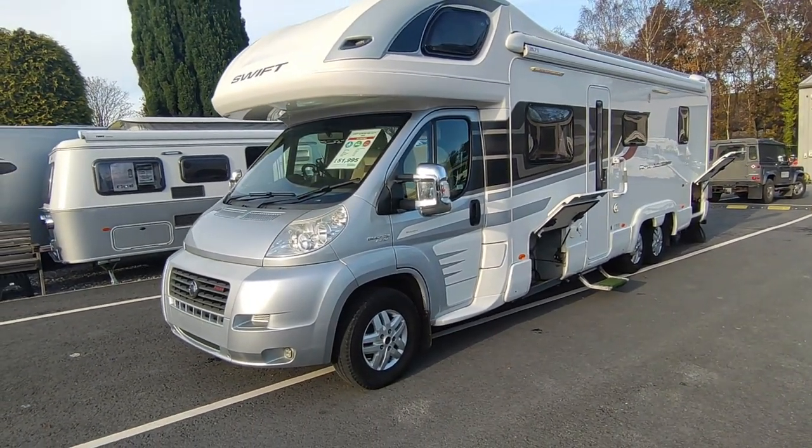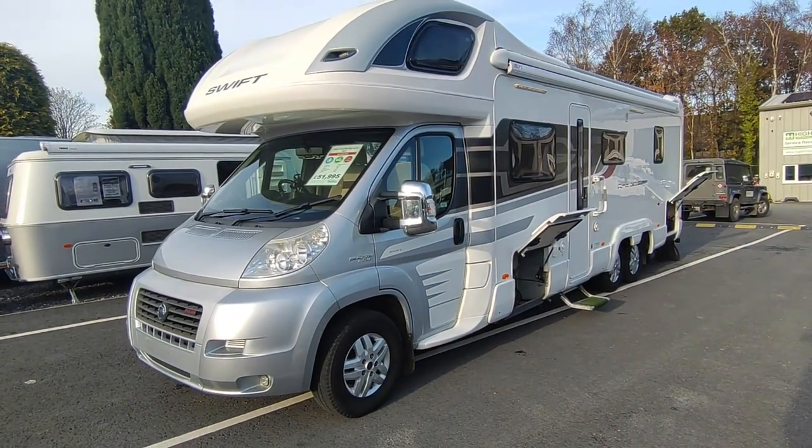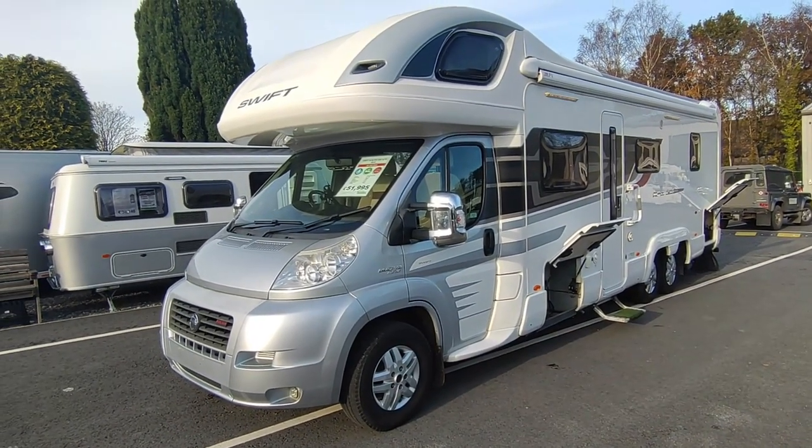The 669 came out in 2007 or 2008 and it is the flagship of the flagship range — it's the island bed tag axle model.